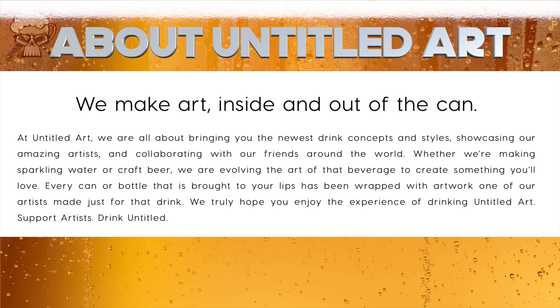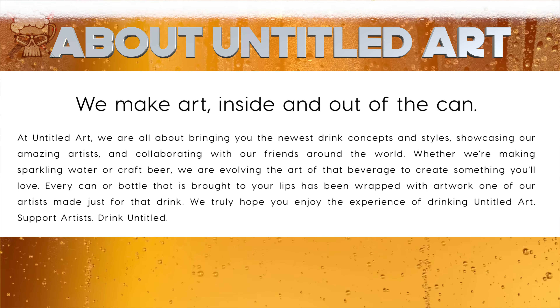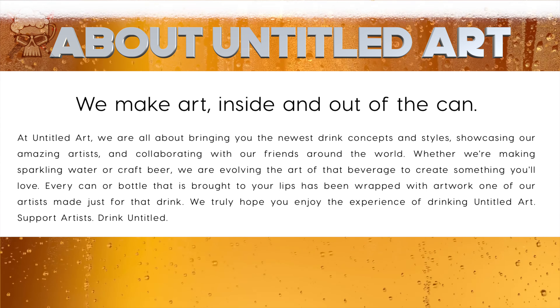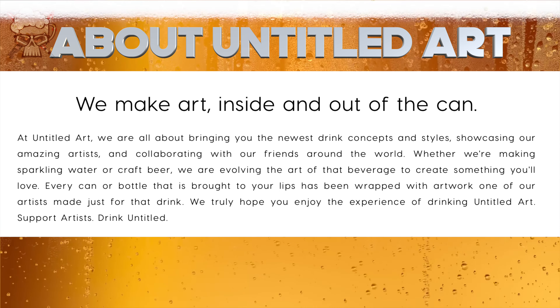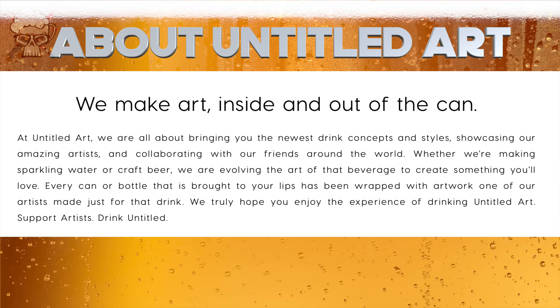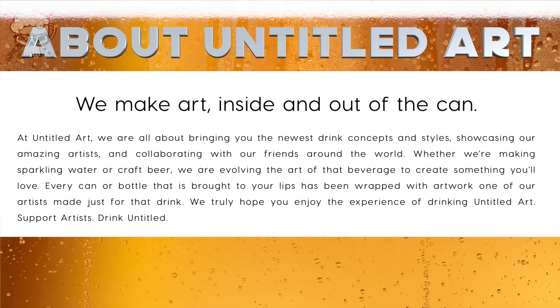Untitled Art says: 'We are all about bringing you the newest brewing concepts and styles, showcasing our amazing artists, and collaborating with our friends around the world. Whether we're making sparkling water or craft beer, we are evolving the art of that beverage to create something you'll love. Every can or bottle brought to your lips has been wrapped with artwork one of our artists made just for that drink.' Support artists, drink Untitled.